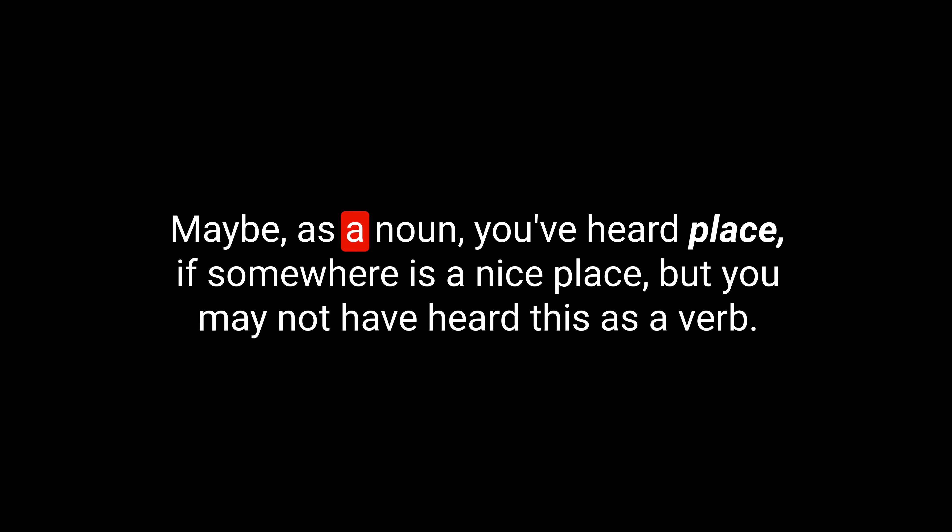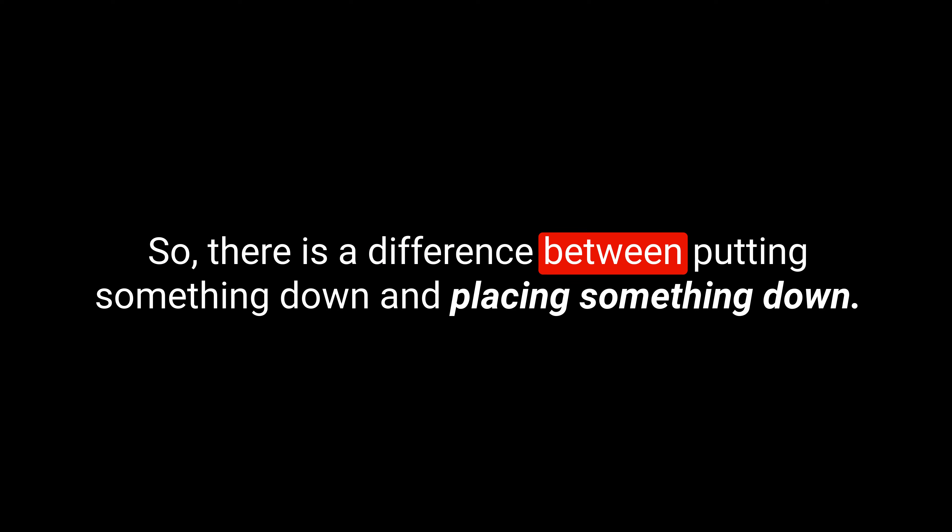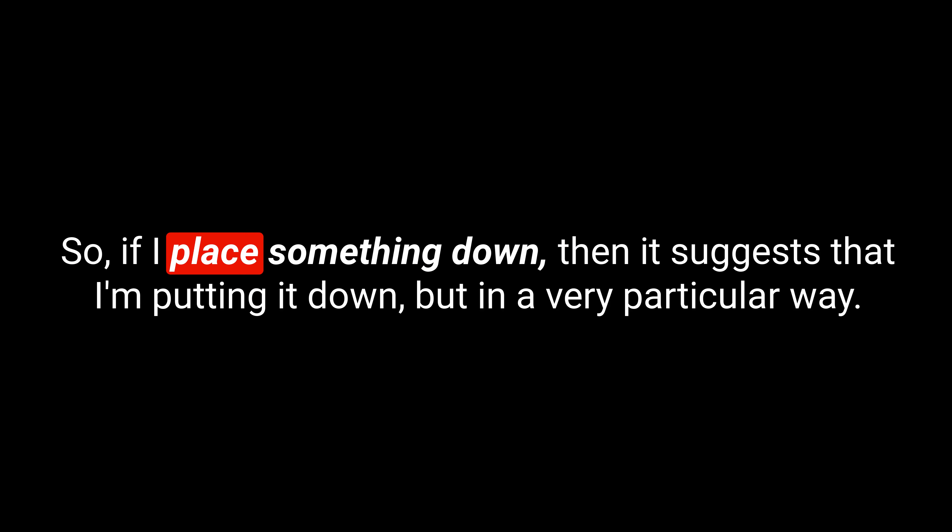Let's go for a verb this time. We have 'place.' Now, you might think this one's easy. Maybe as a noun you've heard 'place,' if somewhere is a nice place, but you may not have heard this as a verb. It's spelled P-L-A-C-E. If you place something, then you're basically putting it in a very particular position. There is a difference between just putting something down and placing something down — placing suggests putting it down in a very particular way, maybe more carefully, more specifically. So I might place my bag on the table.